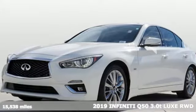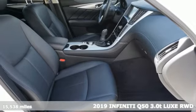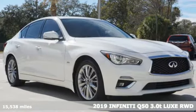Here's a 2019 Infiniti Q50. The sleekly designed Q50 sedan definitely offers luxurious comfort and decisive acceleration.